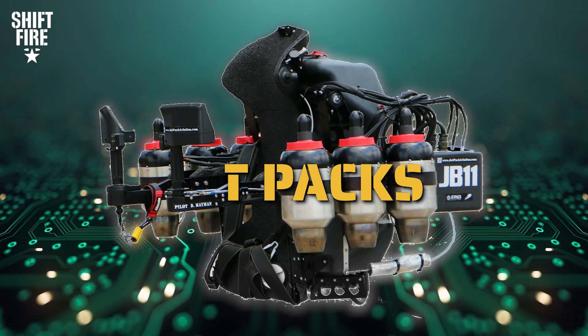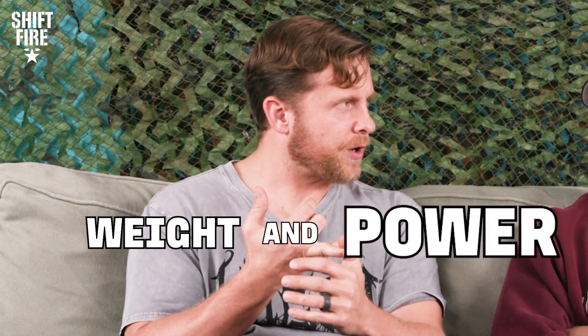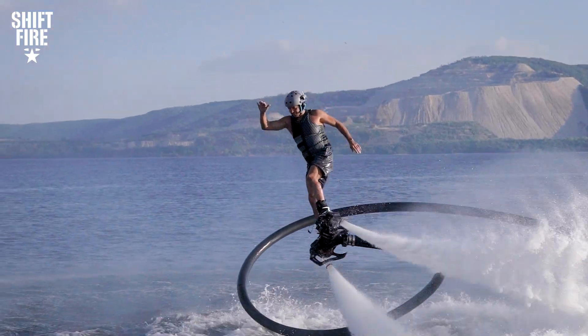Number four: jet packs. These things have actually been around since the 1950s — governments have been trying to contract and develop jet packs. Weight and power are a big concern, but we've come a long way. There are companies like Martin Jet Pack and Flyboard Air developing their own versions — one like a hoverboard, and one more like the Iron Man type with modules on the hands and back.